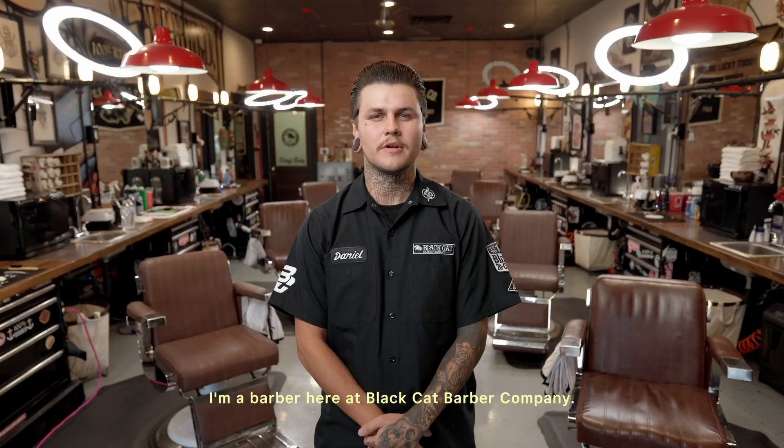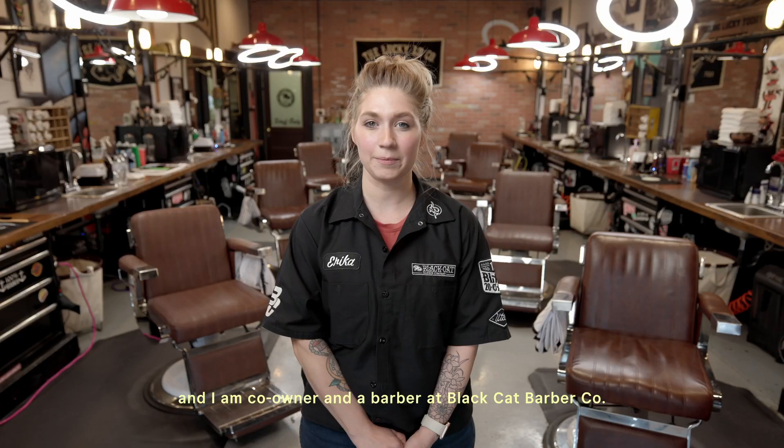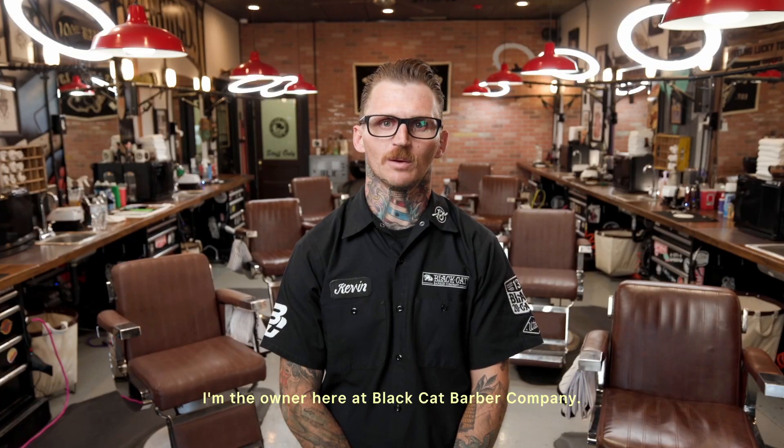My name is Daniel Brewer. I'm a barber here at Black Cat Barber Company. I'm Erica and I am co-owner and barber at Black Cat Barber Co. My name is Kevin Clement. I'm the owner here at Black Cat Barber Company.